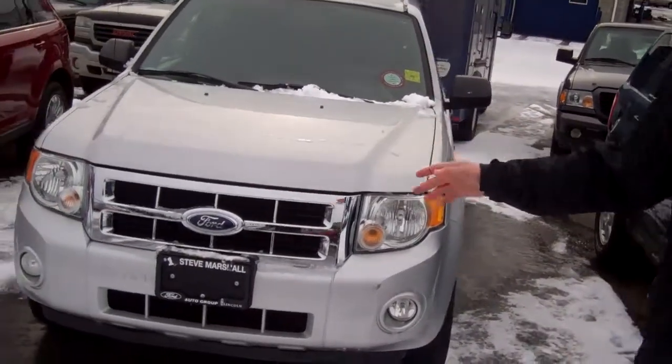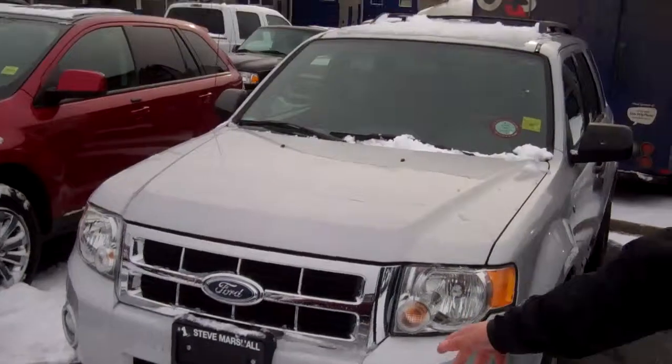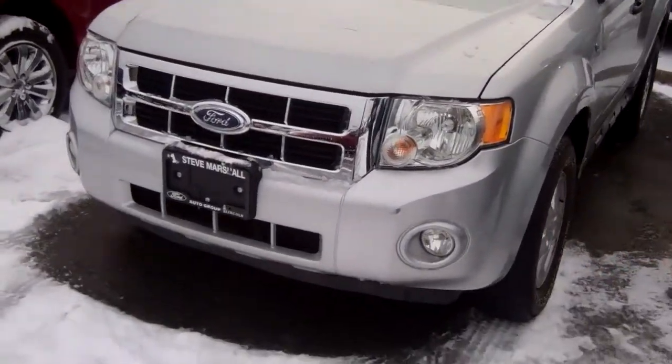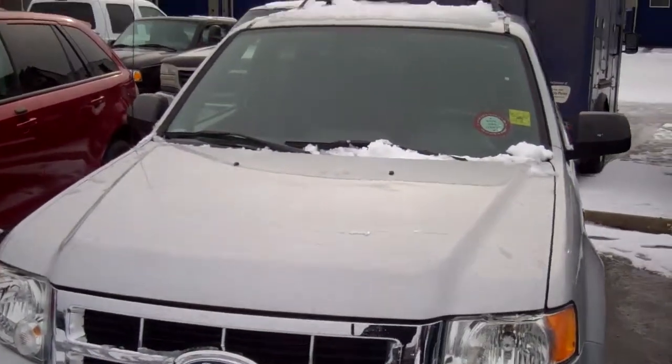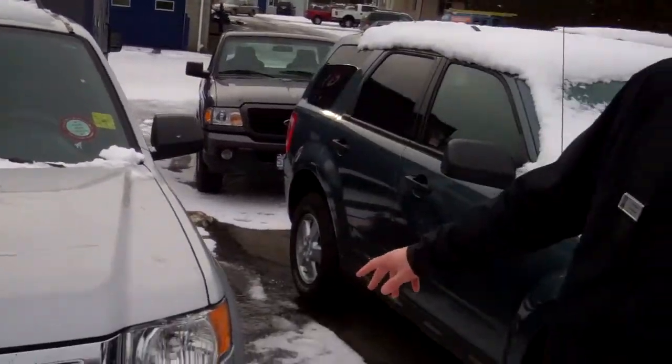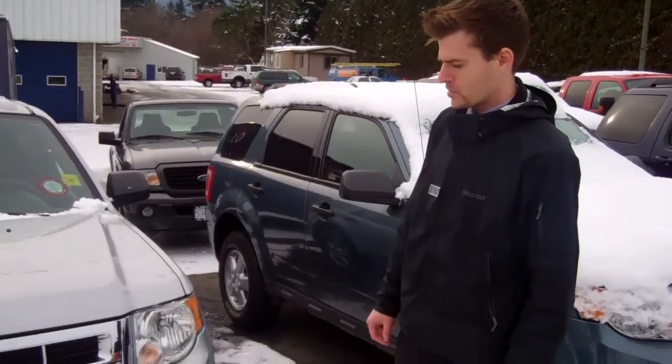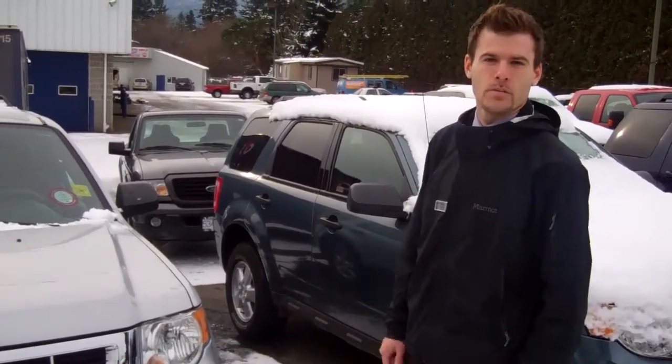This is a fantastic place to buy a vehicle — a huge, experienced service department, and excellent, friendly, new-approach sales staff. Just an amazing place to get a vehicle. Like I said, we have a lot of inventory right now, like this really nice unit right here. It's pretty much the best small family SUV that you can buy.